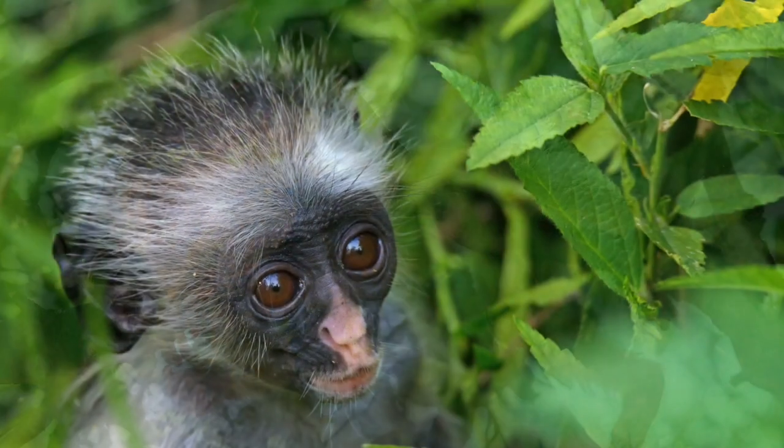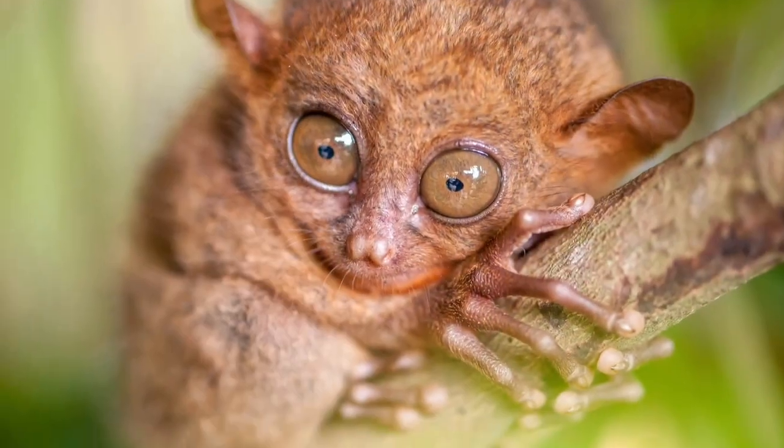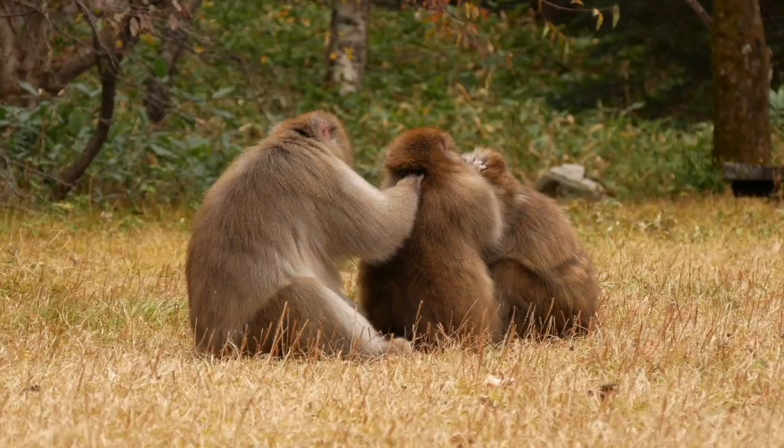Well, our trip around the world looking at primates has come to an end. I hope you enjoyed it and maybe learned an interesting fact or two. Do you have a favorite primate?